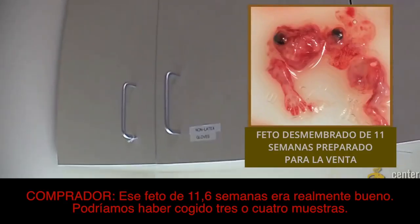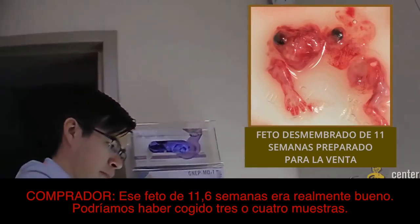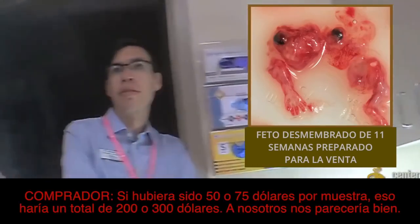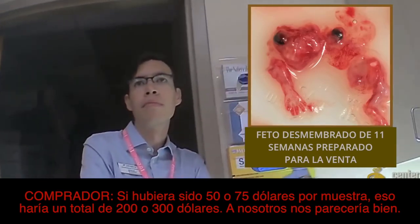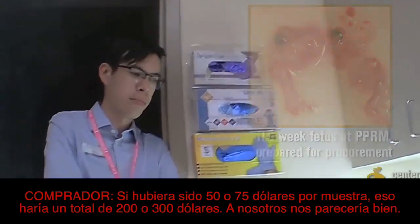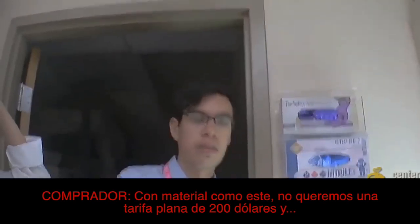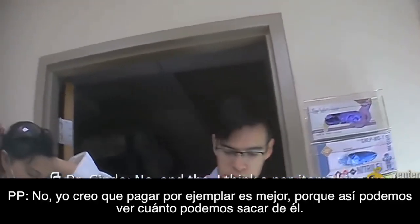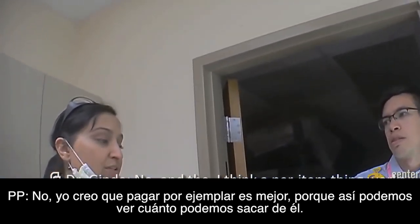That 11.6 week specimen was pretty good. There were like three or four samples we could have taken out of the 11.6, so that would be — if we were doing like $50 to $75 per specimen, that would be like $200 to $300, and we'd be comfortable with that. We don't want to be just a flat fee of like $200. I think the per-item pricing works a little better, just because we can see how much we can get out of it.